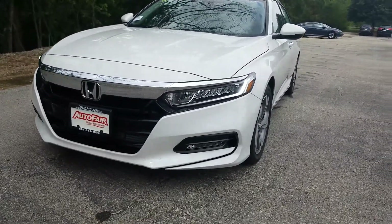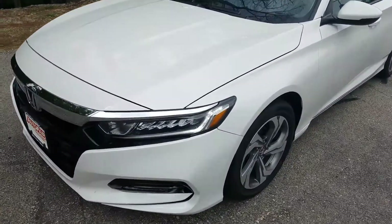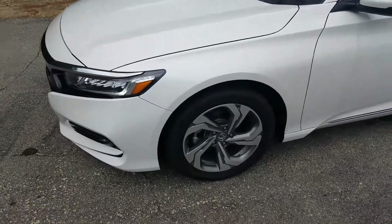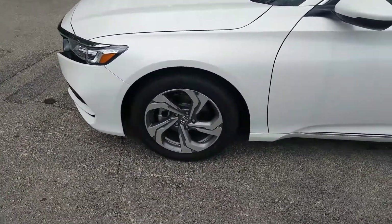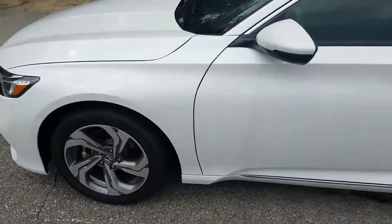What we can see here is LED fog lights and LED on-off headlights, very nice for those late night drives. As we come around, we'll stop to admire these beautiful alloy rims that come standard on this model.